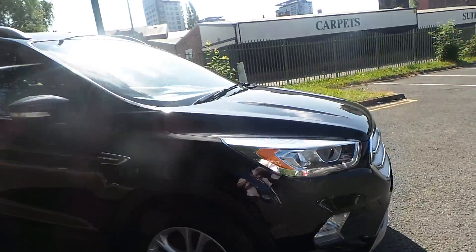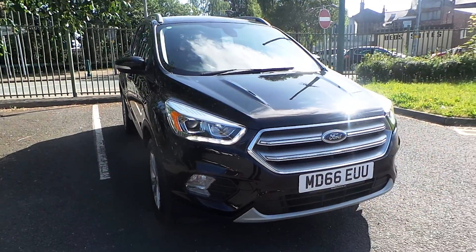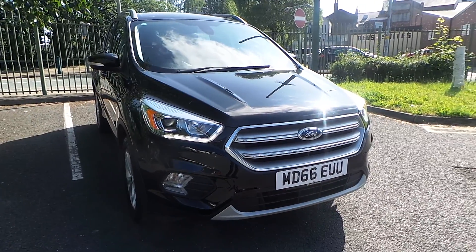This car will come with a minimum of 12 months warranty, and at Pentagon you'll also receive 12 months complimentary breakdown cover. If you'd like any more information or you'd like to book a test drive, our telephone number is 0161 798 7000. Thanks a lot for watching.